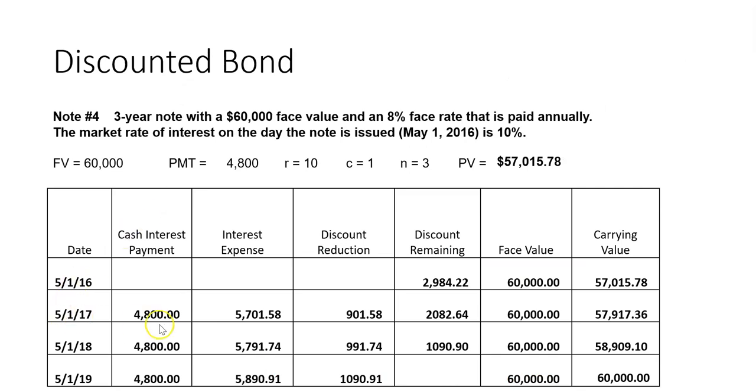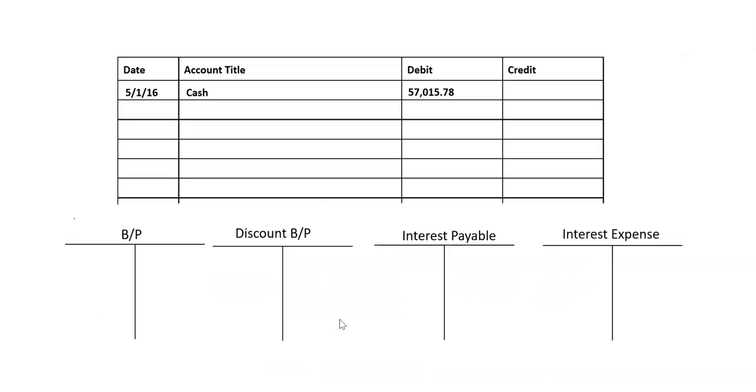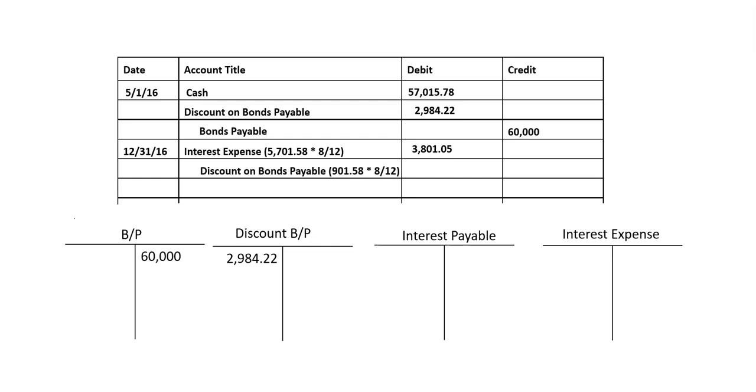On the interest timeline, we're running the interest expense out eight-twelfths, since eight of the 12 months happened in 2016. We take the $5,701.58 and multiply it by eight-twelfths. The discount reduction is also multiplied by eight-twelfths. That gives us interest expense of $3,801, which goes on the 2016 income statement. Eight-twelfths of the discount on bonds payable is credited, and the remaining amount goes to interest payable.